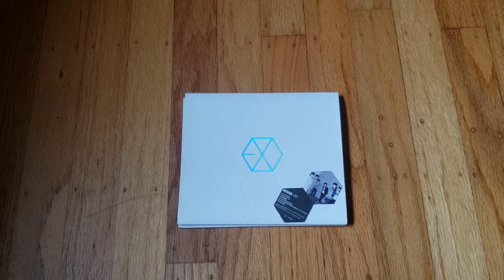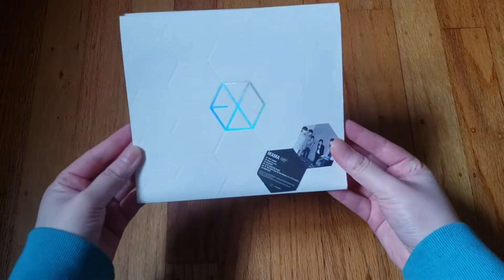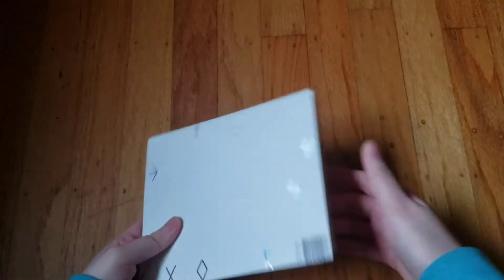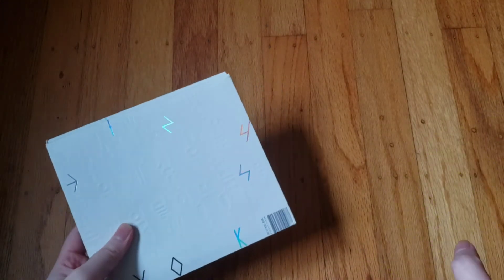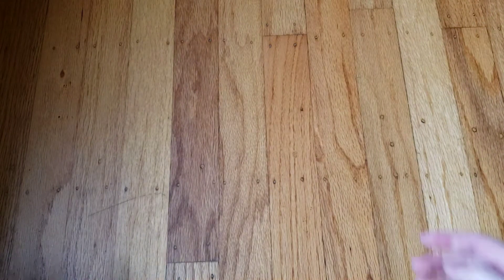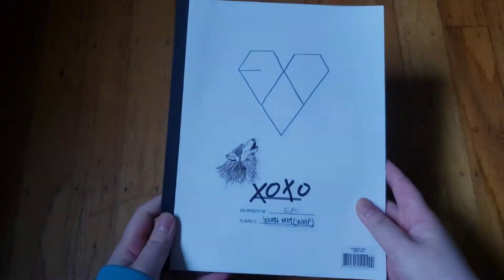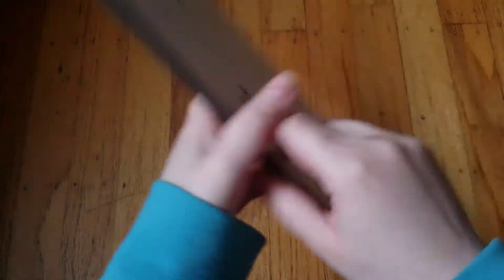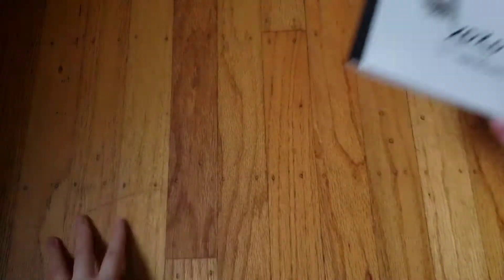First I have EXO's first mini album 'MAMA' — some of these I'm going to mess up the names because I cannot remember all of the album names — and this is the EXOK version. I actually have two of them. I have pretty much all of EXO's albums; some I have multiple copies, some only one. I have their first full-length album 'XOXO' and this is the Korean version.